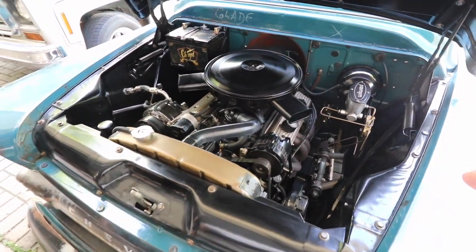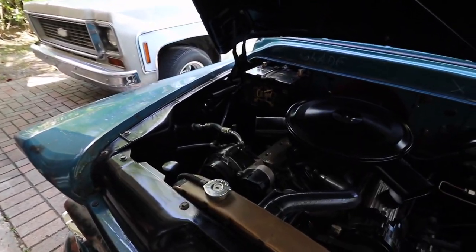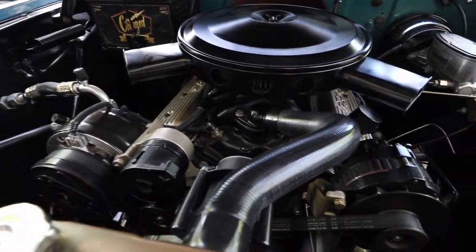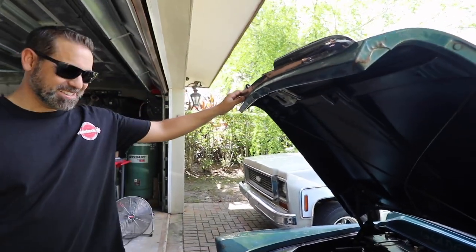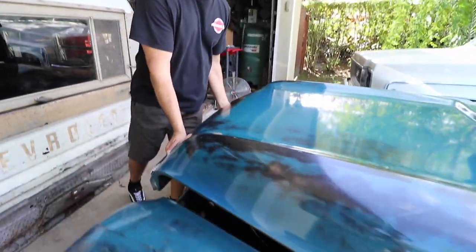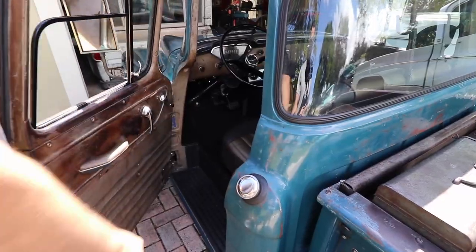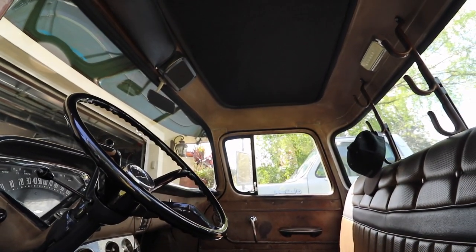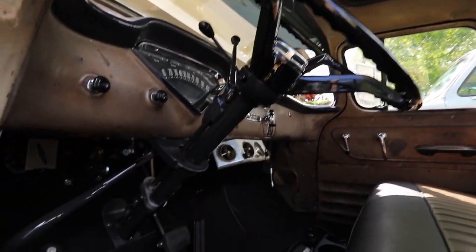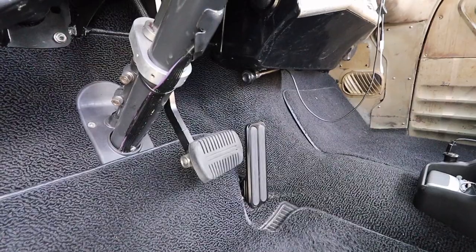Did you clean it for the video or do you always have it like that? No, it's always like that — all my stuff is always clean. It has a lot of character. I like to call it character, and I think that's what makes these trucks. The only thing I didn't leave original in here was the bench seat cover. It's got that rear automatic original shifter.